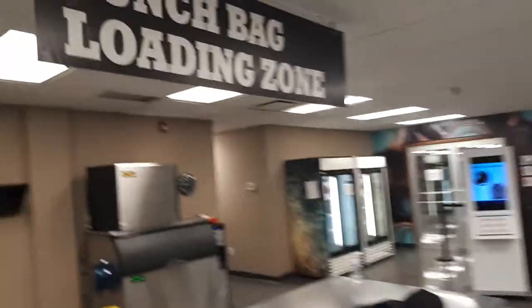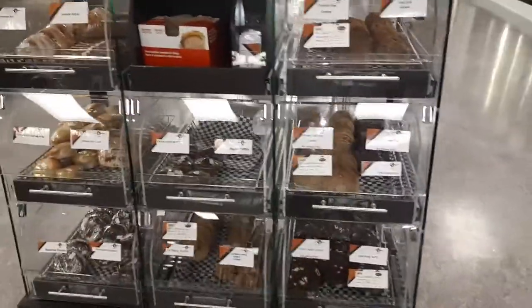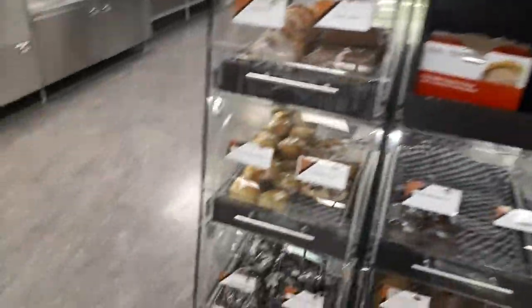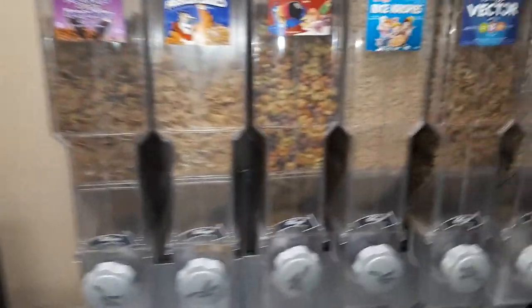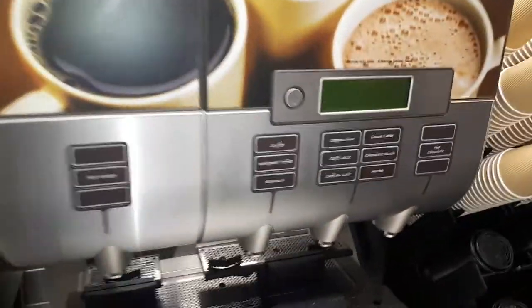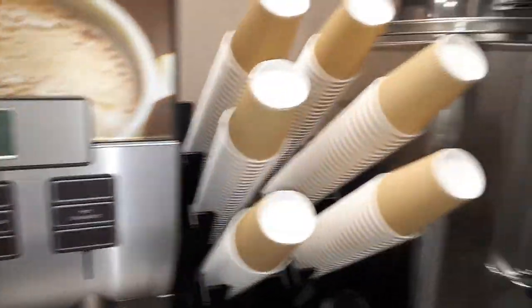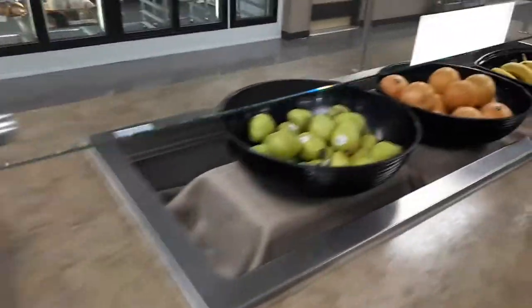Hey guys, this is an internal view of the River Lodge Machinergy. This is the Lanschberg loading zone. As you can see, there's a bunch of sweets, a lot of heads, strings, and a bunch of fruits. Take whatever you want.